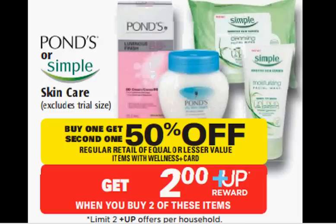Ponds or Simple Skincare is on sale. Buy one, get the second one 50% off, and when you buy two, get a $2 up reward. The Simple Cleansing Wipes are $6.99. You can use two coupons from simpleskincare.com for $1 off each. You'll pay $5.48 out of pocket, get the $2 up reward. It would be like getting each one for $1.74.